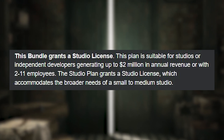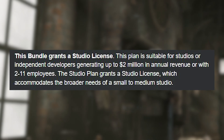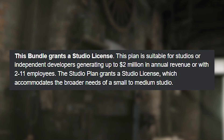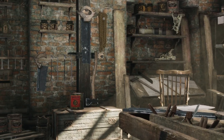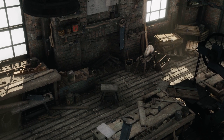People did ask about the Loretta Studio license. All these assets are suitable for studios or independent developers generating up to two million dollars in annual revenue with up to 11 employees. You can upgrade the license if you need to use the assets outside of that, but for most people purchasing these, the standard license will be perfectly reasonable.